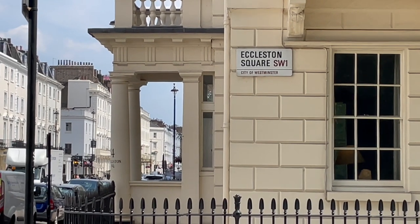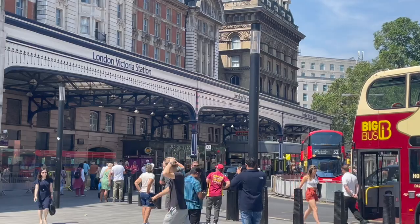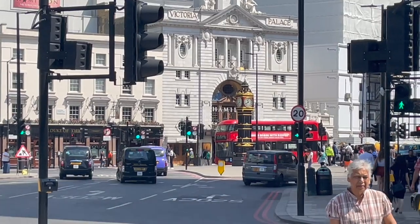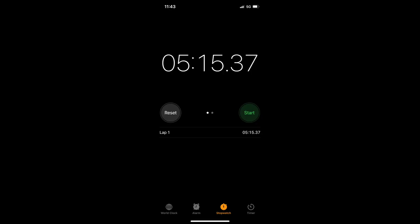We're in one of London's prime residential pockets — Pimlico, on the borders of Belgravia — just a five minute and 15 second walk from Victoria Station. I know this because I've just walked it myself and timed it door to door. I'll add the timed screenshots in the video.